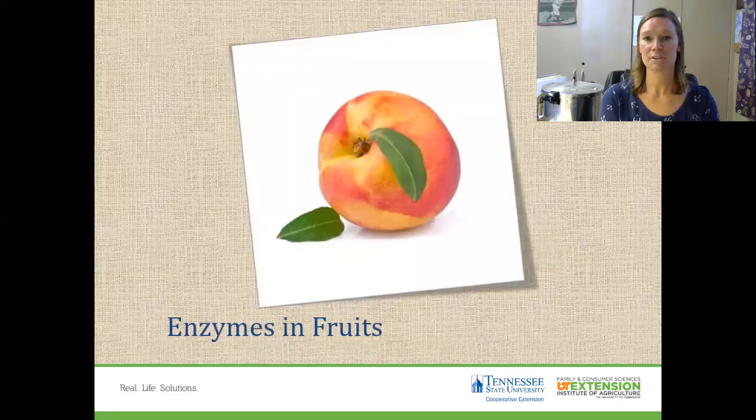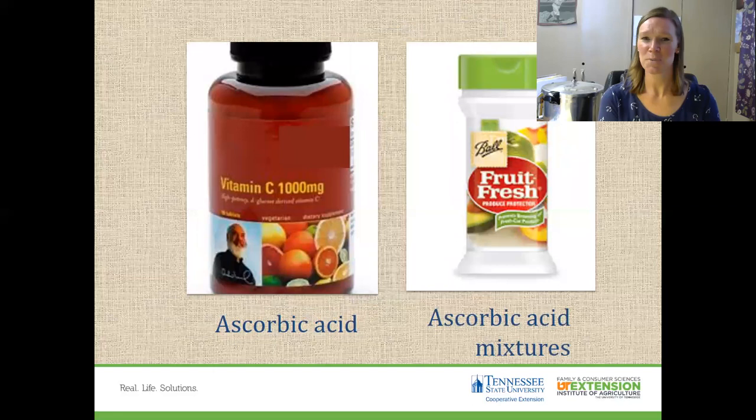For fruits, enzymes cause browning — think about a banana or an apple; within two minutes it's starting to turn brown. Fruits are not typically blanched because most people prefer the uncooked version. Instead of blanching, enzymes are controlled by using chemical compounds. Do you know what you might add to an apple to prevent browning? Some ascorbic acid — vitamin C — you can sprinkle on your fruit so that it doesn't turn brown.